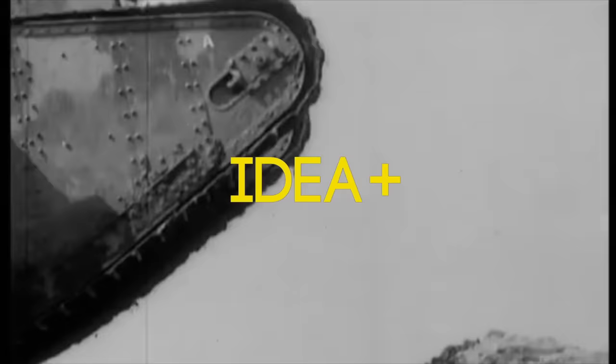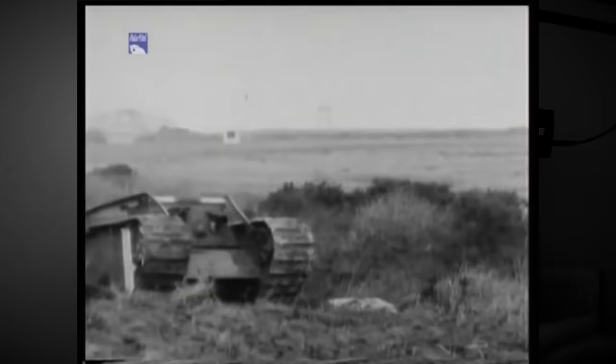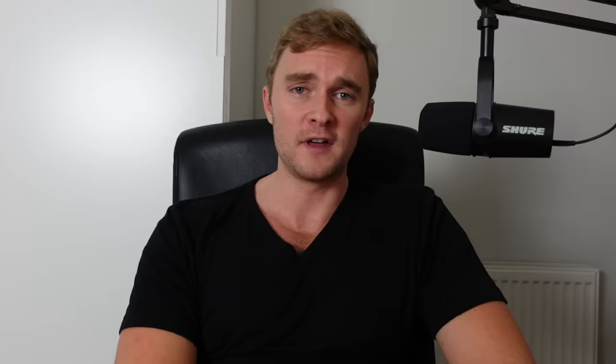Now, a shameless plug: I have just started a new channel called Idea, linked at the top of the screen. It's a place where I talk about anything but watches, and I'm just about to put a video up about the first tank — the Mark series of tanks made by the British during the Great War. If you like the presenting style, I'm sure you'll enjoy a bit of history and design discussion over there. The support from all of you on that side has been amazing, and I cannot thank enough those who have subscribed and joined the channel.